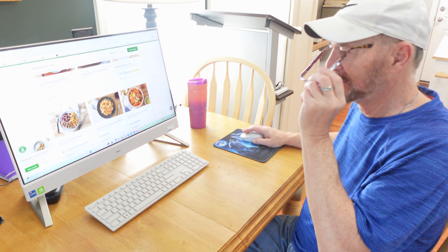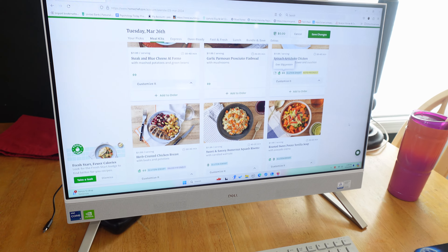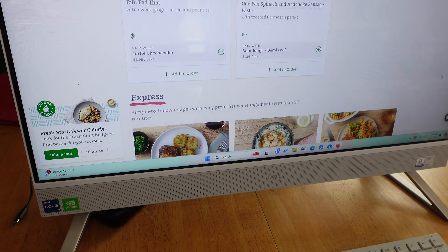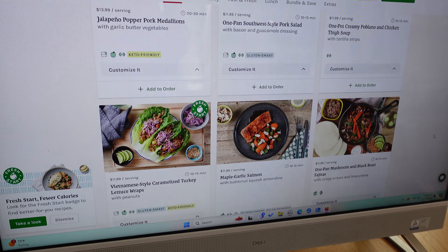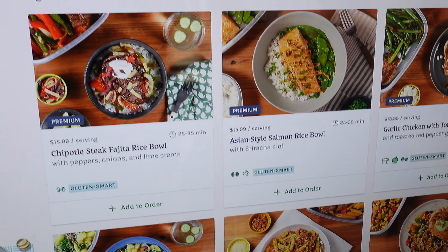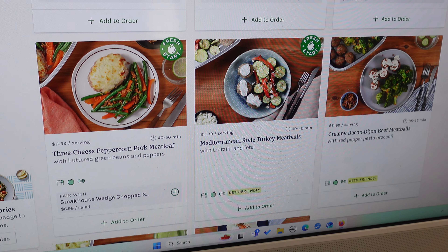Garlic parmesan prosciutto flatbread — I wouldn't typically order this; I don't see it as a meal that would fill me up. Prosciutto by the way is an Italian ham. Then you have spinach artichoke chicken — I'm likely to go with something like that: keto friendly, gluten smart, under 625 calories, under 35 grams of carbs. And there's a lot of protein in these meals — that's something I want to highlight: how tasty and how healthy they are.